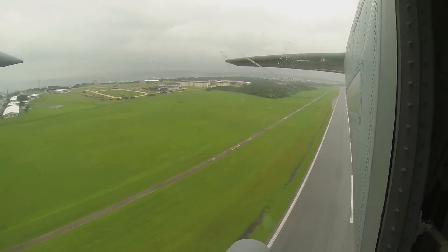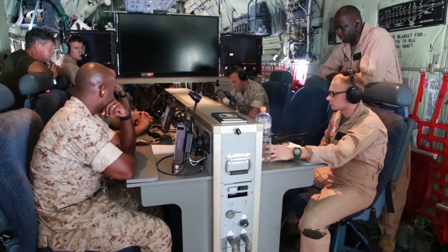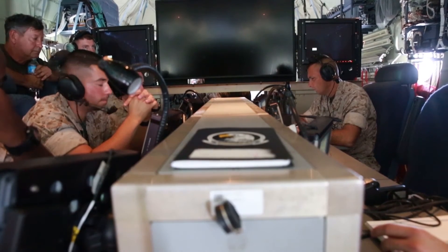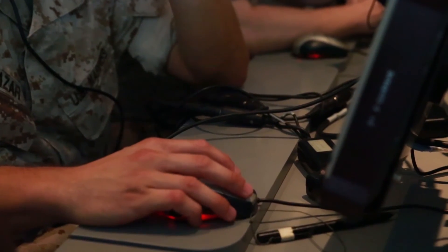Following this training, the Marines of MASS-2 will be conducting basic skills training. Reporting from Kadena, Okinawa, I'm Lance Corporal Cedric Haller. Thank you.